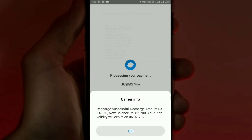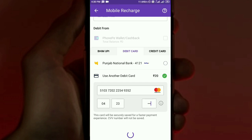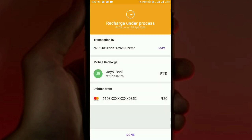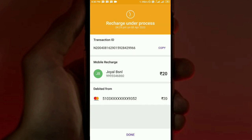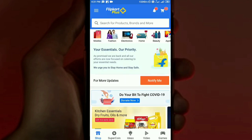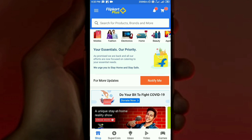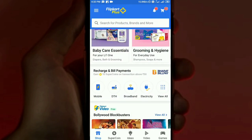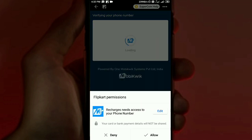I received a message that the recharge was successful. My phone is ready and the payment has been sent to my bank and to BSNL. This is a secure application. Thank you for watching, and goodbye!